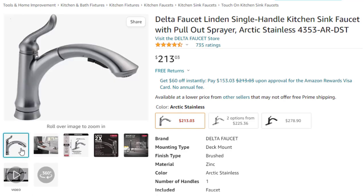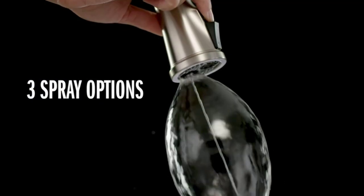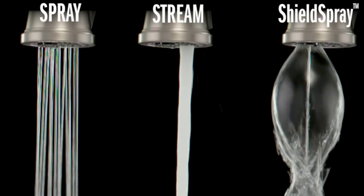The lifetime limited warranty covers parts and finish defects. A 59-inch long hose provides outstanding reach. ADA compliant.